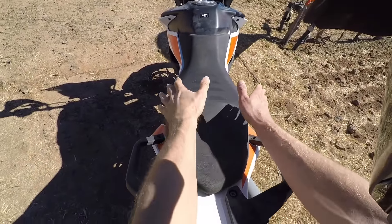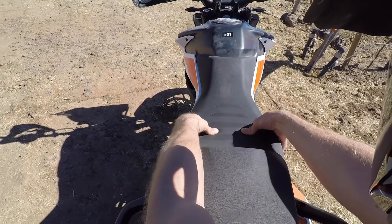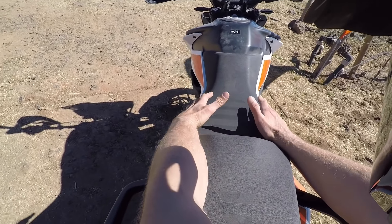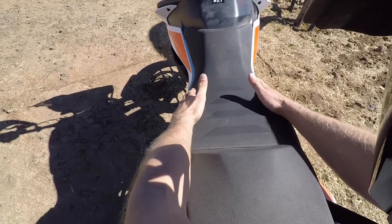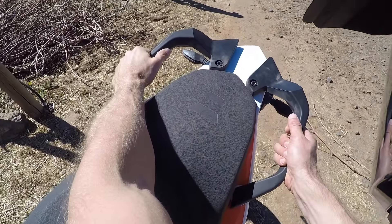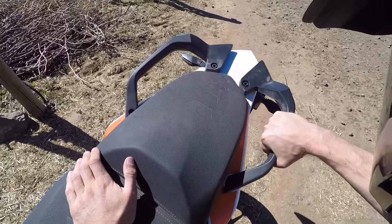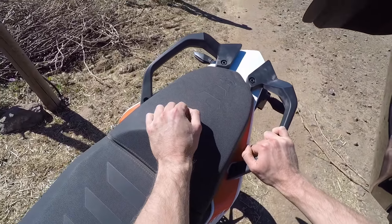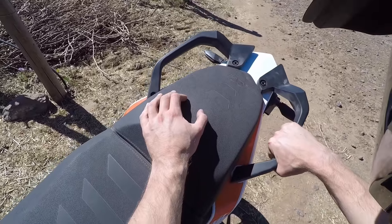Der gestufte Sattel der 390 Adventure taugt mir wirklich sehr. Er ist wirklich breit – man hat mit dem Hintern genug Platz, um lange Reisen zurückzulegen. Sehr knackig, das heißt das ganze Fahrzeug gibt einem viel Feedback auch vom Heck her. Man weiß immer, ob man Traktion hat oder nicht. Ich finde genau solche Sattel optimal, um ein gutes Fahrzeuggefühl zu haben und trotzdem auf langen Distanzen keine Hinternschmerzen zu bekommen. Die üppig ausladenden Kunststoffhandgriffe am Heck der 390 Adventure machen einen wirklich massiven Eindruck – man könnte hier auch ohne weiteres eine Gepäckrolle drüber spannen.